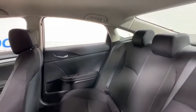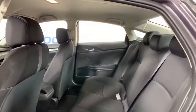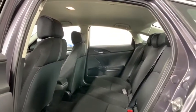Remote keyless entry, tachometer, driver vanity mirror, front reading lamp, tilt steering wheel, front bucket seats, cloth seat trim, passenger vanity mirror, and speed control.